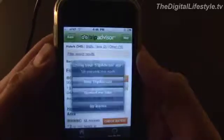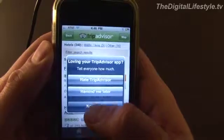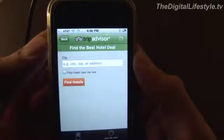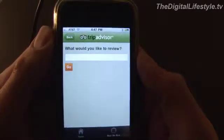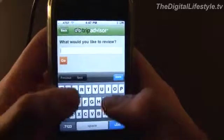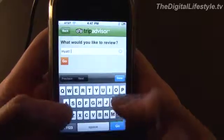Now of course the other component of the TripAdvisor site is the ability to post your own reviews. And that is a little tricky on the phone simply because of the keyboard. If you have a Bluetooth keyboard, it wouldn't be so difficult. It's not so much a shortcoming with the app as much as just you don't want to type a lot of text on the go, obviously.